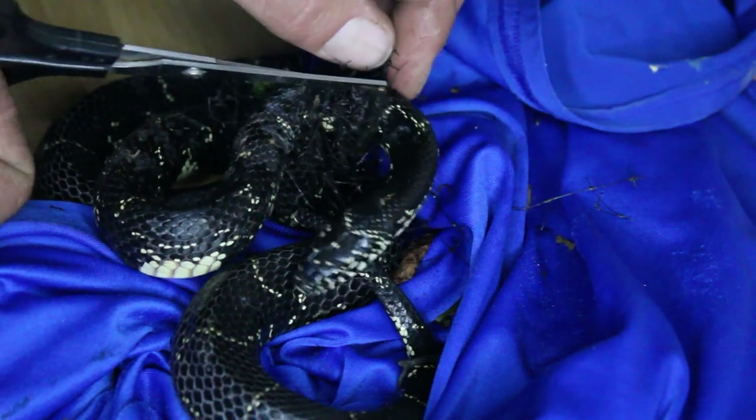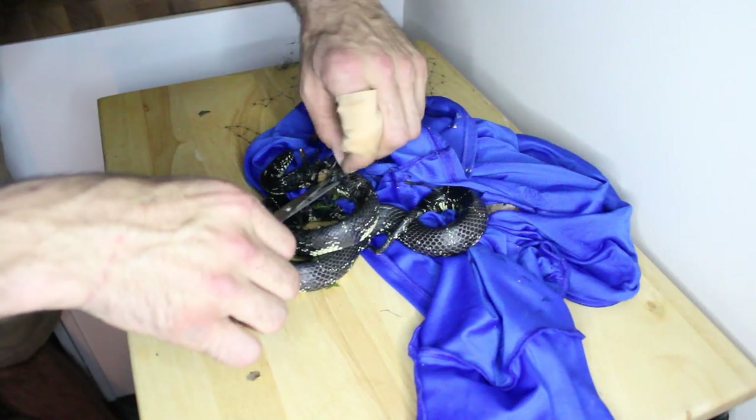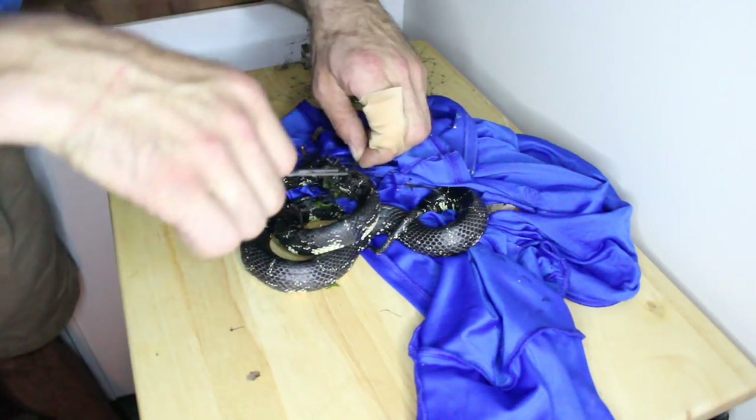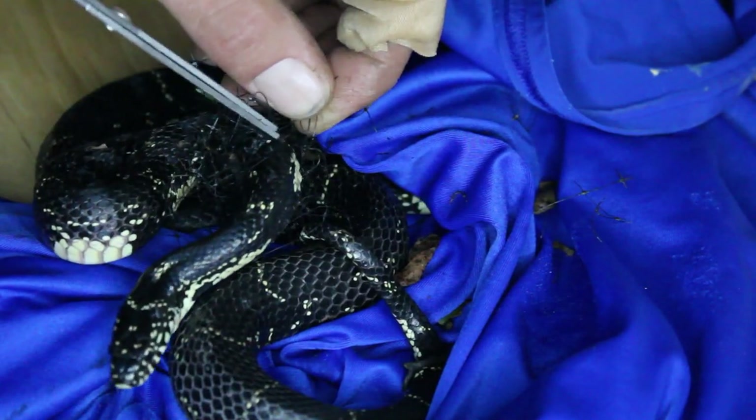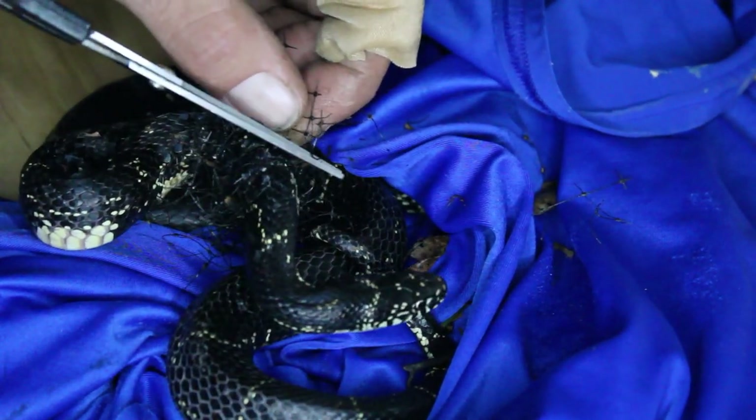Slowly, I began to unravel the snake. This process took me a bit of time due to the tangled web created by the polynetting. I was eventually able to free her completely and decided to hold her overnight for hydration and rest.